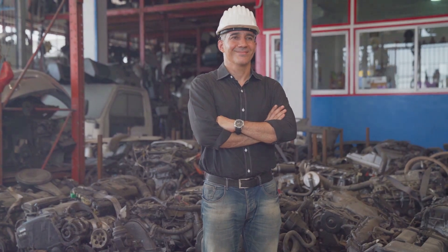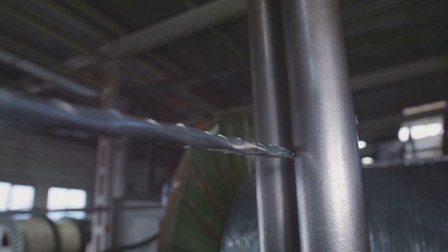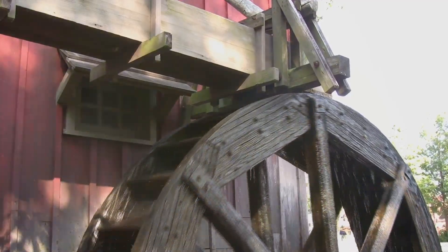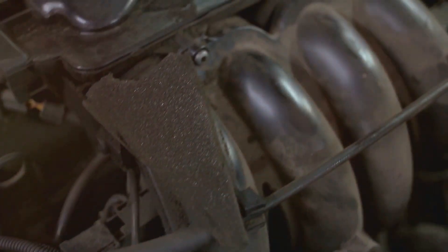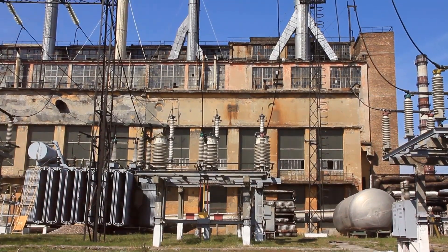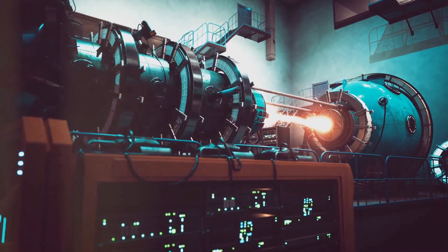Hey there, builders and tinkerers, welcome back to another exciting episode! Today we're diving deep into the fascinating world of electricity with two essential machines: generators and alternators. Generators take mechanical energy — think spinning wheels, rushing water, or even steam — and transform it into electrical energy that powers our homes and gadgets. Alternators are a special type of generator used in many applications, from cars to power plants, producing electricity from motion in a slightly different way.